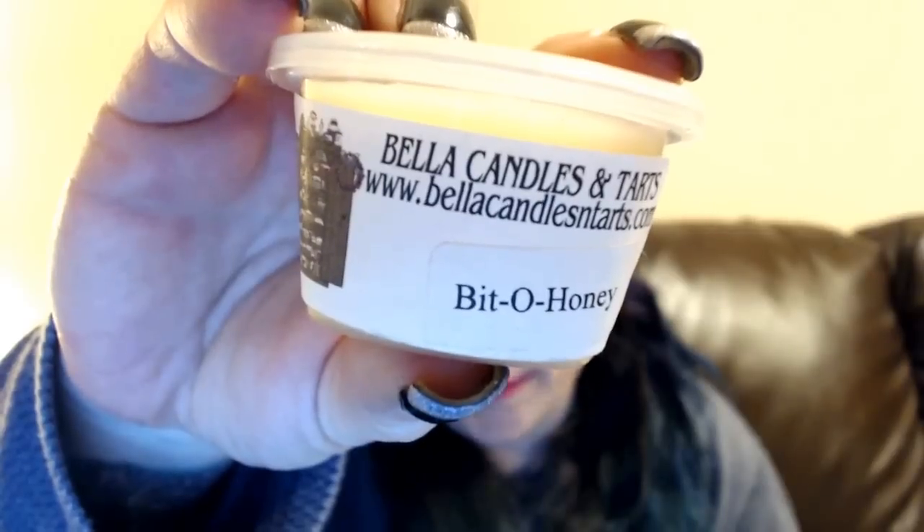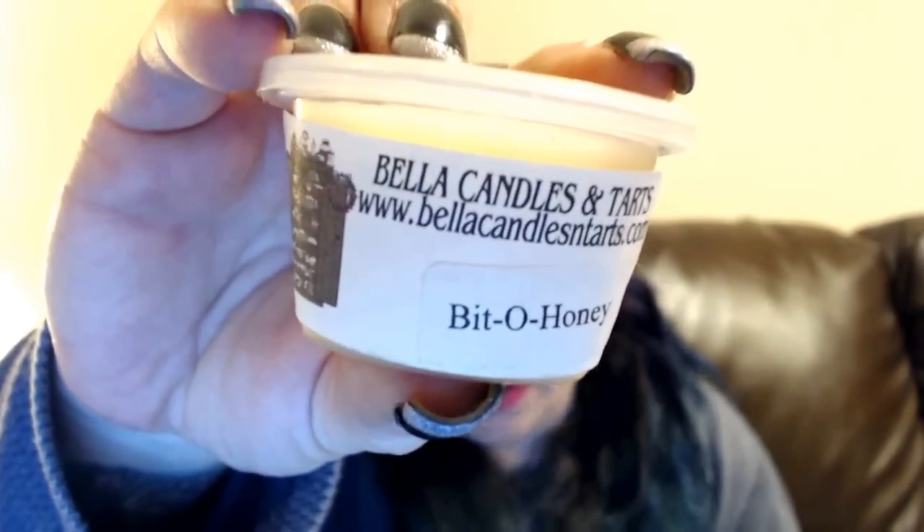I don't usually do one-ounces, but with paraffin I'm finding they tend to work. I usually put it in my Glade warmer — most people with paraffin just throw it in their 24-watt, but I find I can still use my 18-watt. This next one is Bit of Honey — I think it's like the Bit of Honey candy. It's honey and almost like a nougat kind of smell. This one's nice.